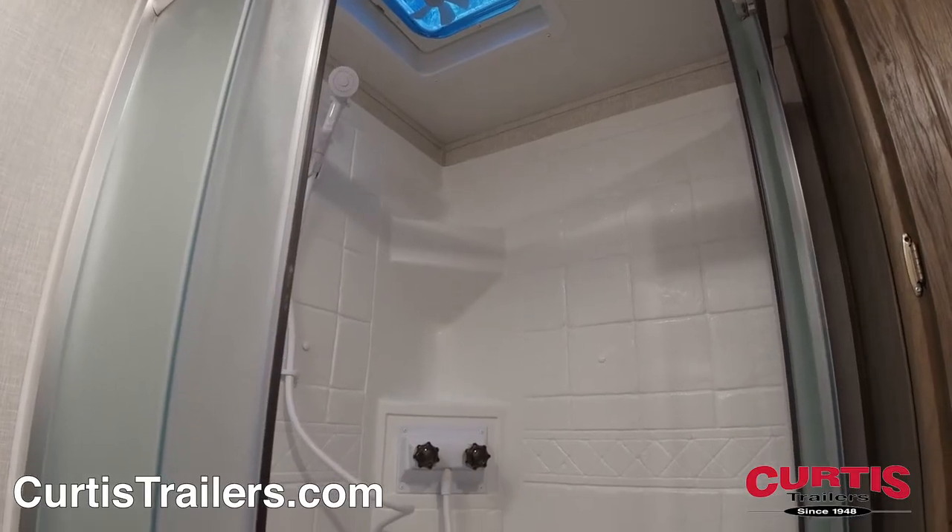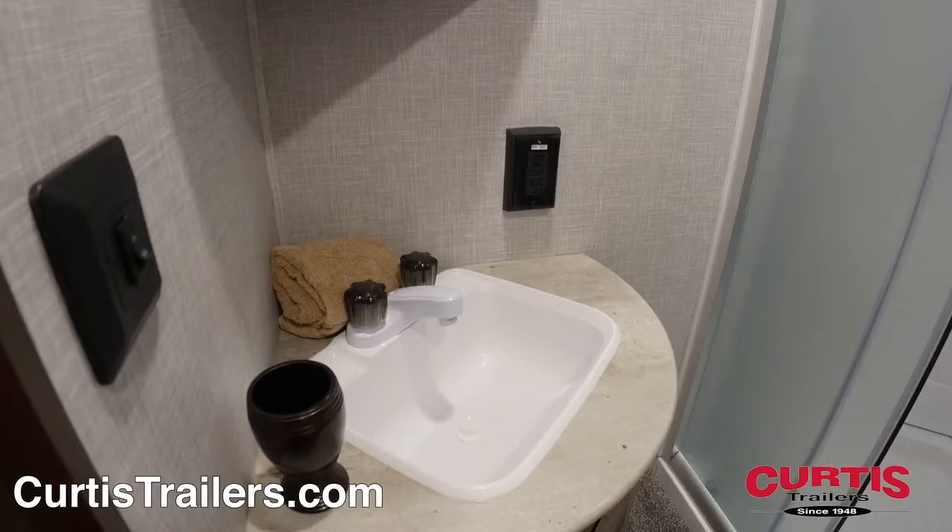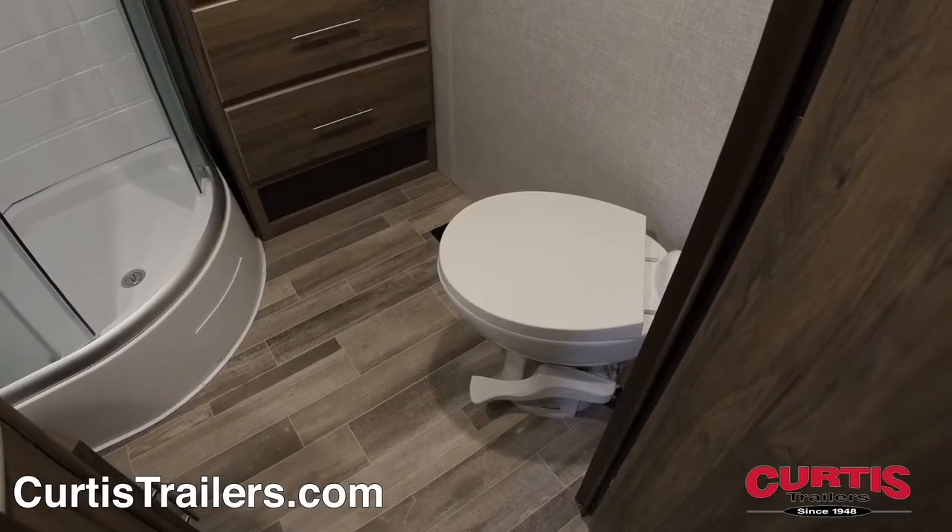The bathroom holds a skylight radius shower, mirrored medicine cabinet with sink, and a step-flush toilet.